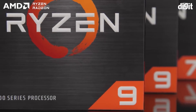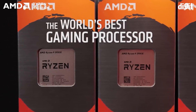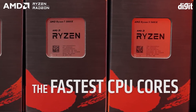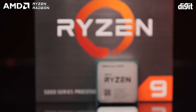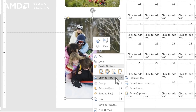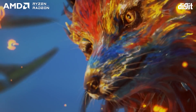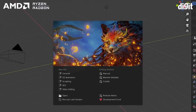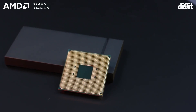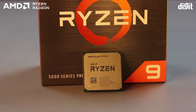Wondering which processor to get for your next PC? You do have a lot of options. The lineup of processors includes CPUs which have 4 cores and go all the way up to 64 cores. For certain tasks, 4 cores is probably all you'd need, whereas for other workloads, you might have to go north of 32 cores. Picking the right processor for the job can be quite complicated, and you have a myriad number of parameters to factor into your decision.